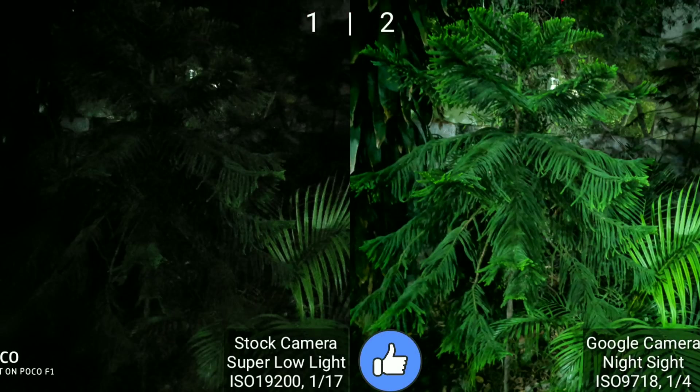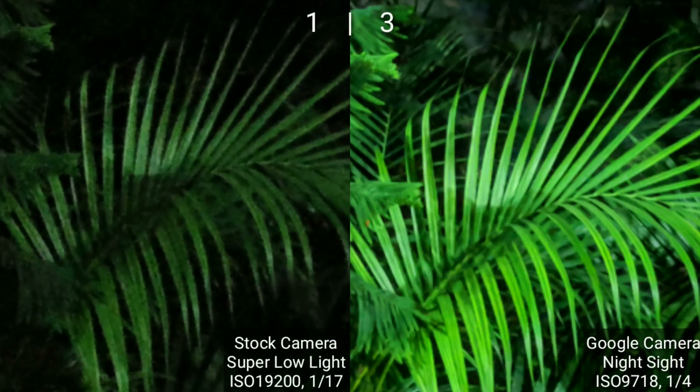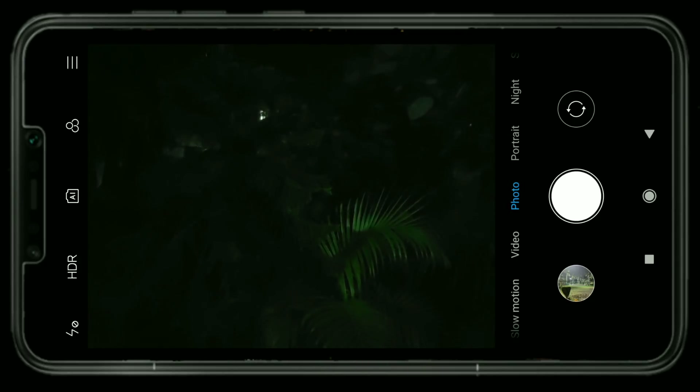Google clearly wins here too — it's able to pull out great detail from the shadows while keeping the ISO in check. On the other hand, we see that Xiaomi continues to use the same combination of 1/17 seconds exposure time and an ISO of 19000. Google is playing with both shutter speed and ISO, whereas Xiaomi has just stuck with that same combination.